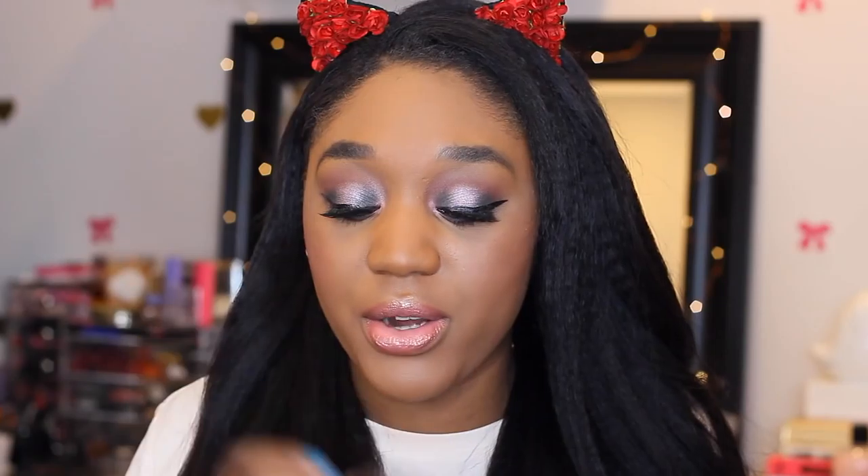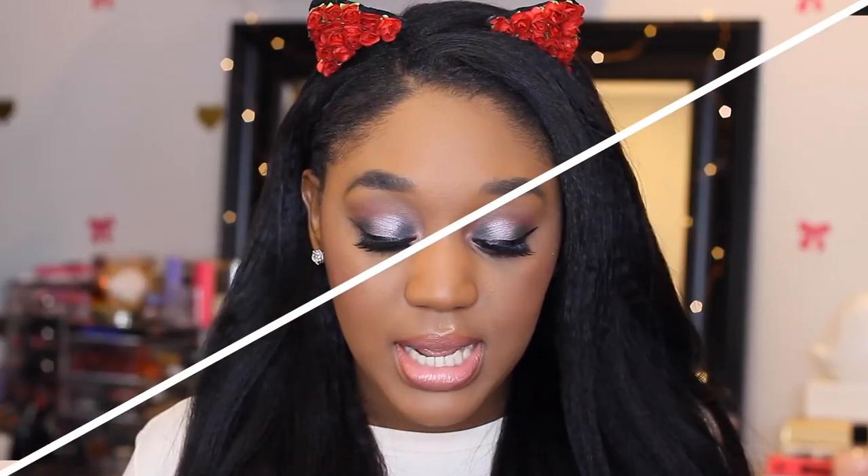YouTube and Instagram made me buy this next one — the Laura Mercier Translucent Powder. It's $40, so I just bit the bullet and bought it. Everybody knows what this looks like. I also wanted the Secret Brightening Powder, but I've heard it can cause flashback on deeper skin tones, and I definitely can't be dealing with flashback.